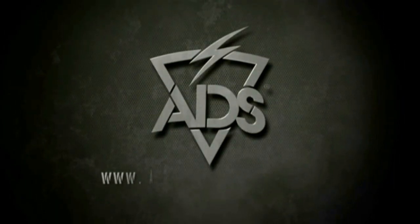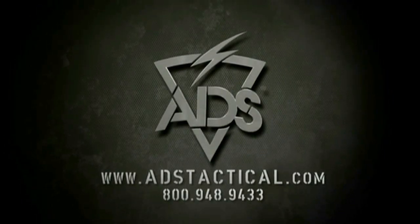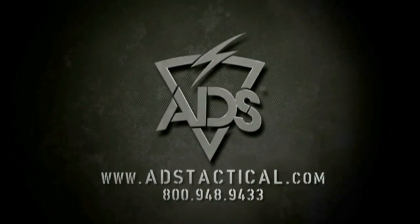Contact ADS today for more information or visit us online at www.adstactical.com.